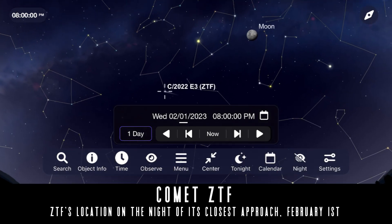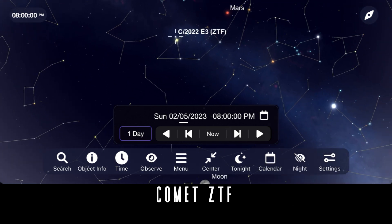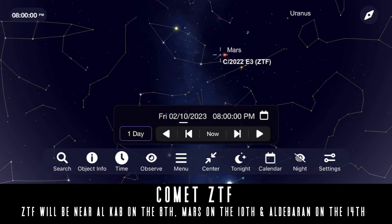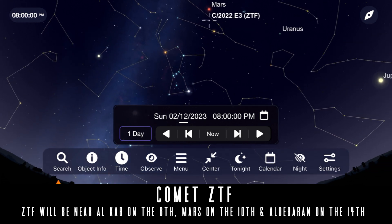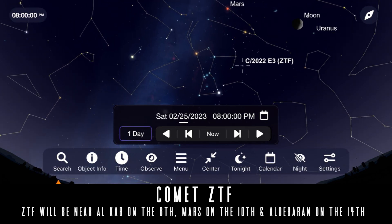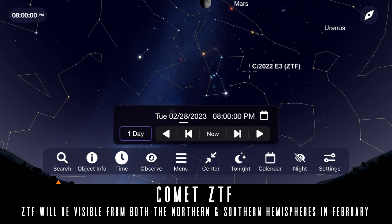From there it moves quickly on a night-to-night basis, moving on to Auriga and then Taurus by the middle of the month. Look forward to a close pass to the star Alcab on February 8th, the planet Mars on February 10th, and the star Aldebaran on February 14th. These close encounters will be a nice opportunity to use brighter objects to find it and to take some nice images for those of you doing astrophotography. It's important to note that this will be a northern and southern hemisphere target from early February on, but ZTF will become more dim each night as it travels away from Earth.